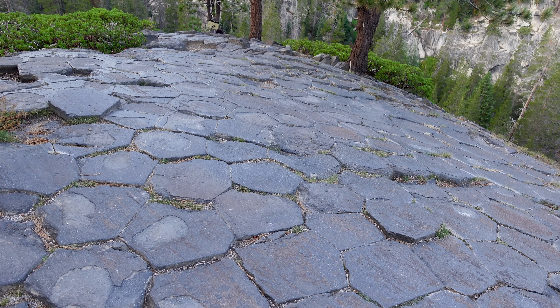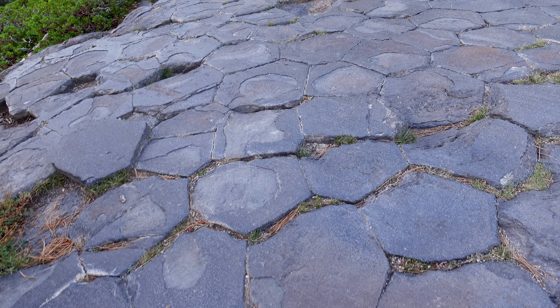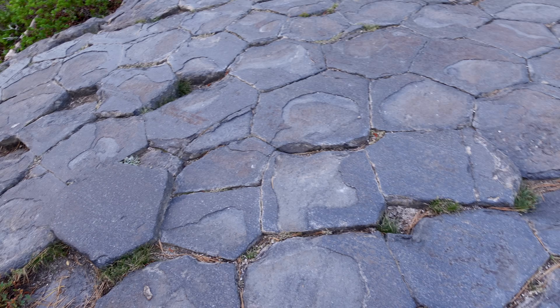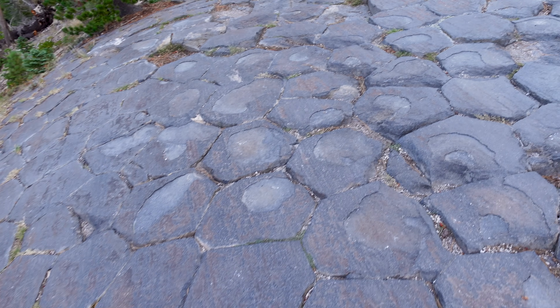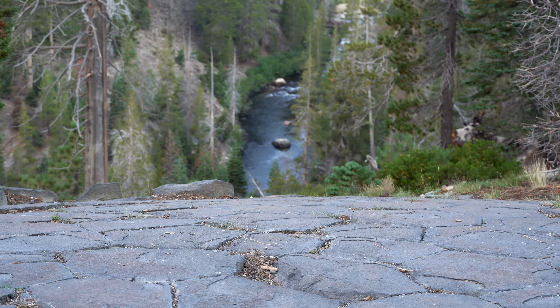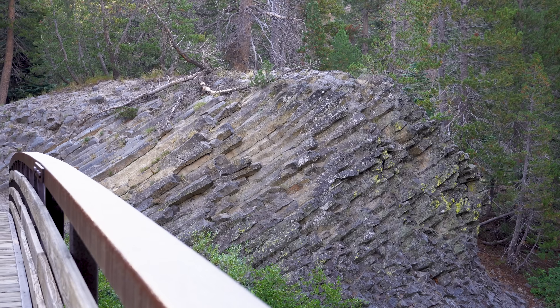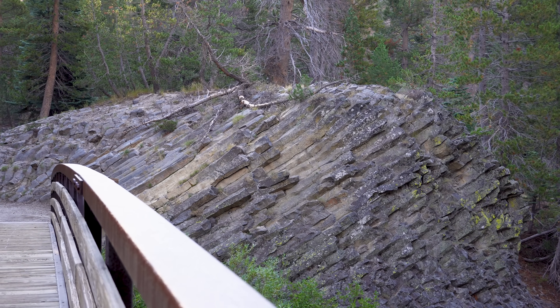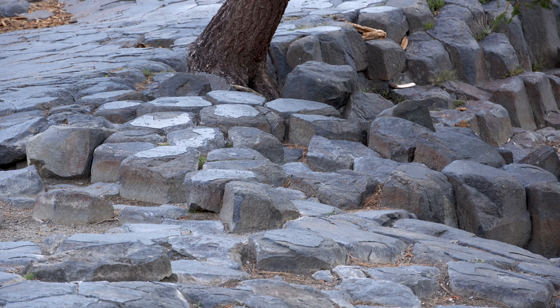Standing up top of the Devil's Postpile, you can see the hexagons — they're not all perfectly shaped; they've been weathered with time. According to the National Park Service, the columns at Devil's Postpile are unusually well formed because the lava was of a remarkably even composition and cooled under the right conditions. Later, during the last ice age, a glacier sculpted and exposed the columns, polishing their tops into the smooth surfaces we see today.